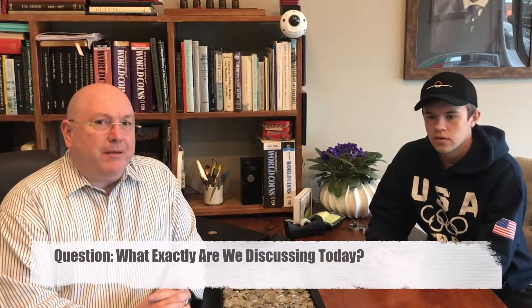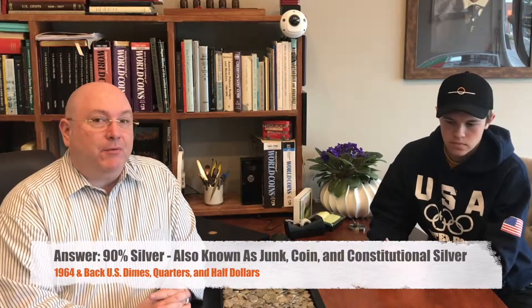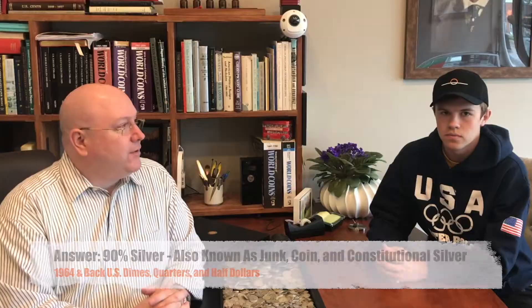From 1964 and back, all dimes, quarters and half dollars were 90% silver. So we're talking about 90% silver, or perhaps what people refer to as junk silver, constitutional silver, or coin silver.